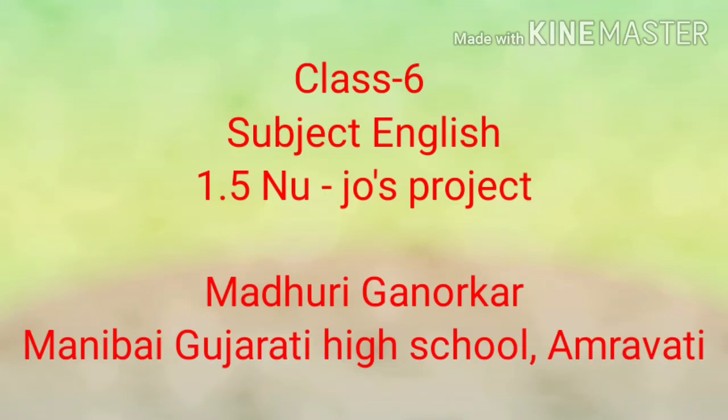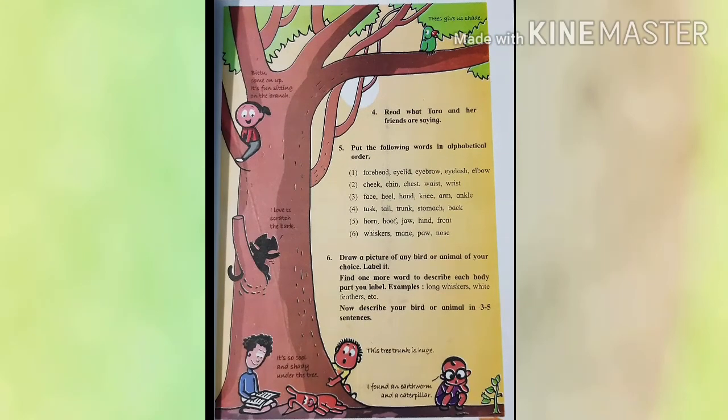Hello students. We are studying lesson 1.5, New Joach Project. I have explained question number first, second, and third. Now let us see question number four.